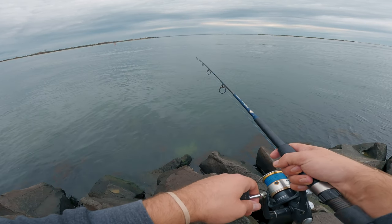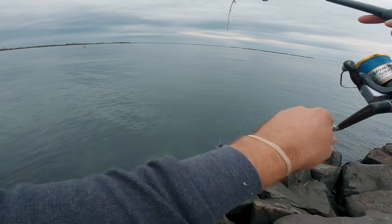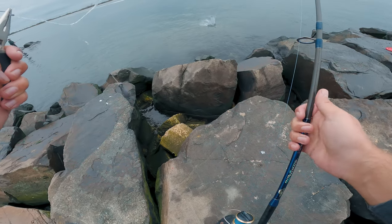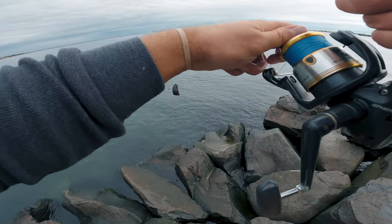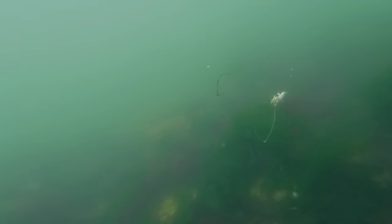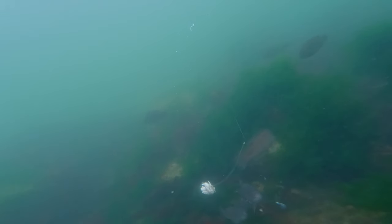I still have all my bait left so I want to get through as much as I can. I think I'm just going to stay close to the lighthouse and drop down some more lines. Since the water was pretty clear and calm on this side of the inlet, I decided to drop the GoPro down underwater just to see what was going on - and there are a lot of fish down there. A lot of small ones and they're pecking at those sand fleas but can't quite get them all in their mouth.